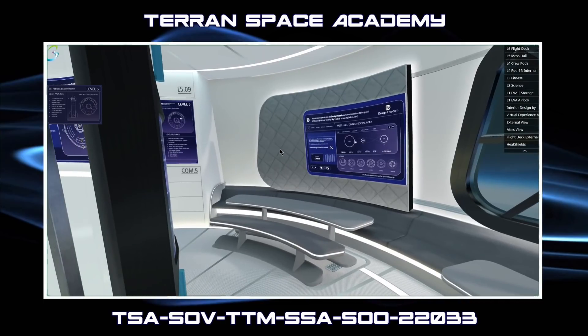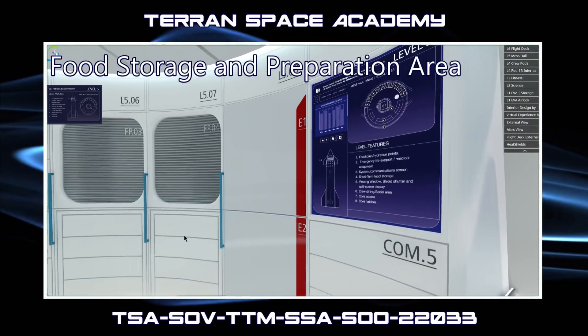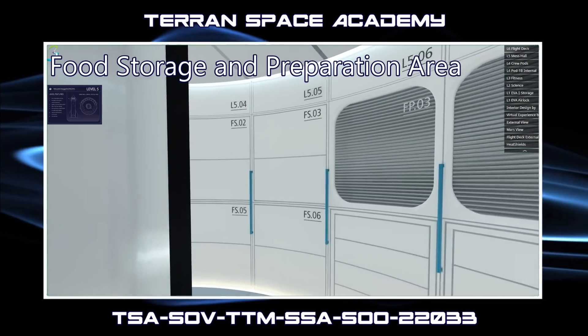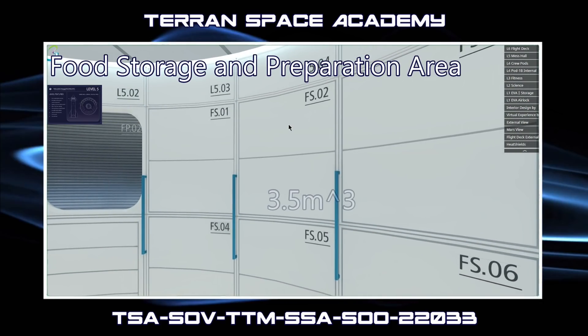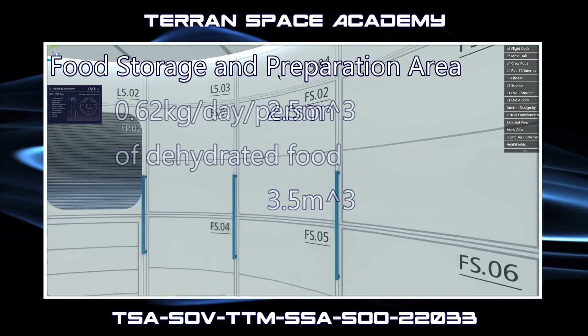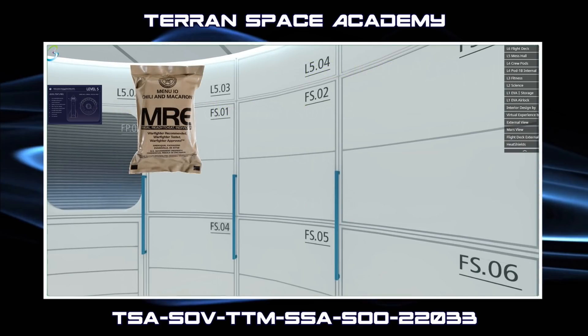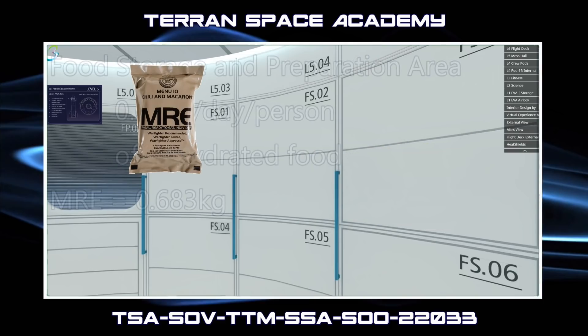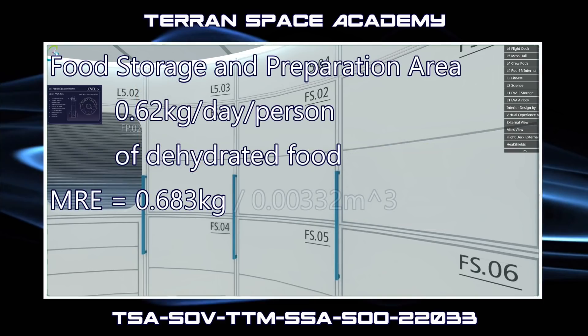On this level you will also find the food preparation and storage area. The four storage units contain short-term food supplies, restocked from long-term storage on levels 1 and 2. Each large storage unit has an internal volume of about 3.5 cubic meters; the smaller ones are about 2.5. It takes about 0.62 kilograms of dehydrated food per day to keep the average person healthy. The best example of dehydrated meals are MREs — Meals Ready to Eat — plastic bags containing different dehydrated food packets, each with an average mass of 0.683 kilograms and a volume of 0.00332 cubic meters.